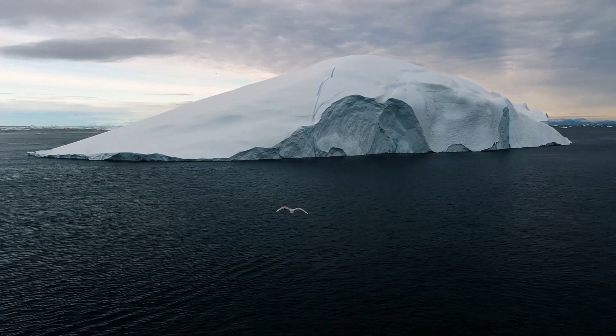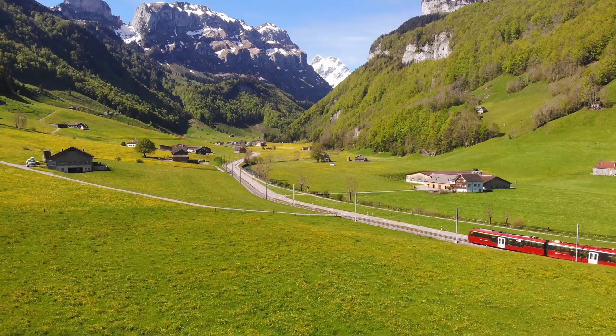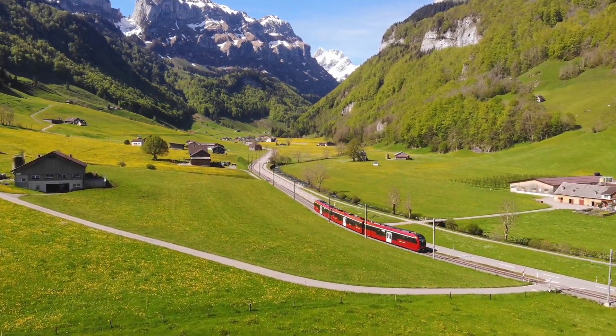Welcome to Greenland, a land of towering glaciers, rugged mountains, and captivating wilderness. In this video, we'll take you on a journey to explore the unspoiled beauty of this amazing place.